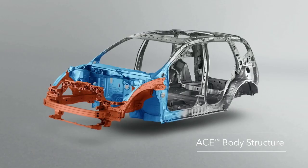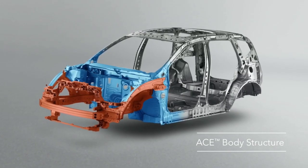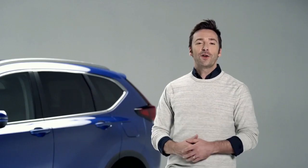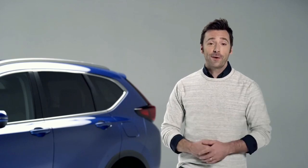Speaking of safety features, the CR-V is engineered with Honda's ACE body structure, which absorbs and deflects energy from a frontal collision. And that's what you should know about the Honda CR-V. Head on over to your nearest Honda dealer now and take it for a spin.